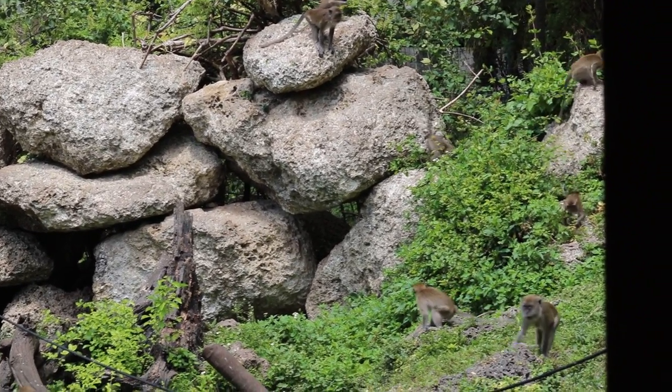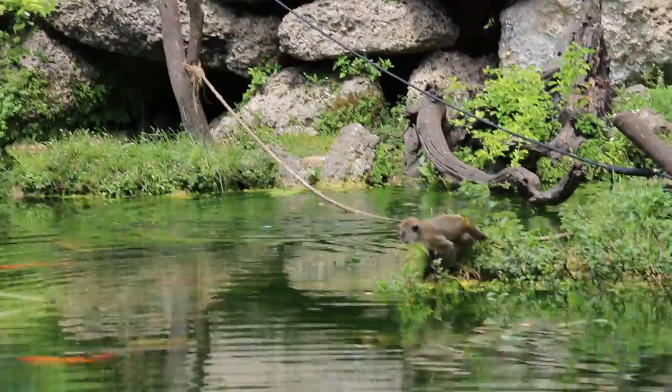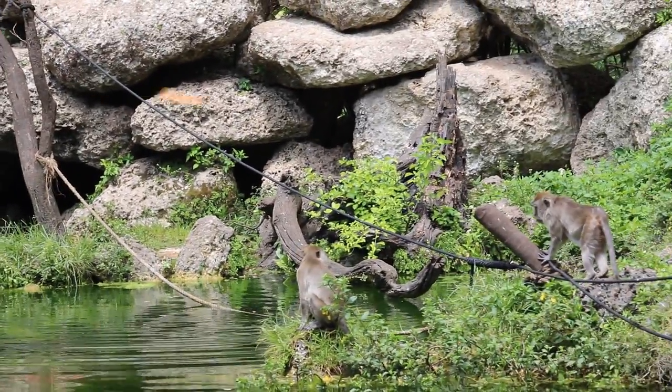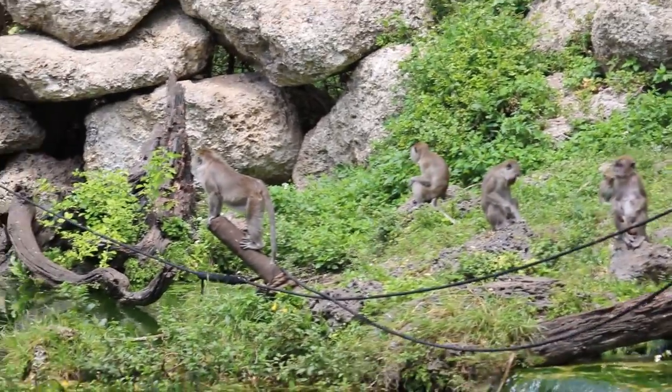The second name they get, the crab-eating macaque, is given to them because in the wild they like to eat crabs and shrimp. An interesting fact about these guys is that they love to go swimming. Now although all monkeys know how to swim, few of them actually enjoy it the way these guys do.